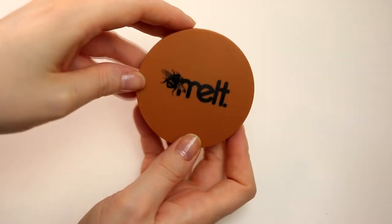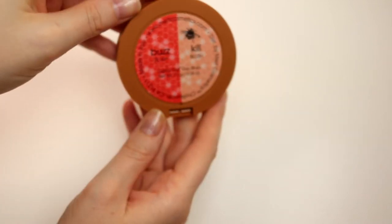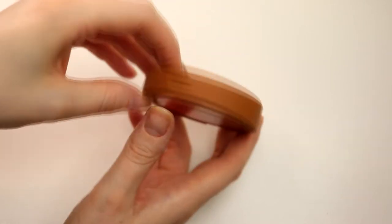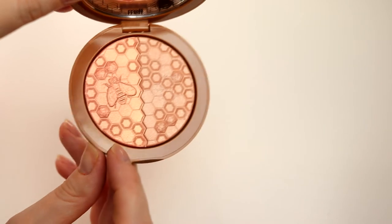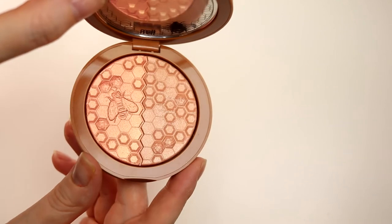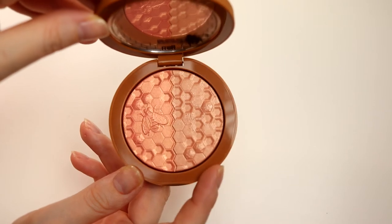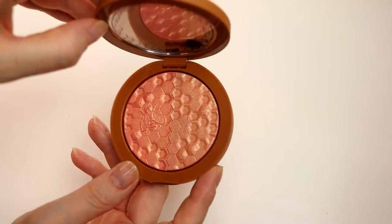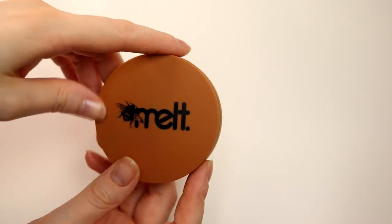So these are the two powders I'm bringing. And then for cheek products I think I'm going to take this one - I really like this. This is the Melt Busquil Gel Dust Duo Blush. So this is a blush and a highlighter. There you can see the blush color and there you can see the highlight color. I actually really like this - the highlighter is not anything special but I like how it looks, and the blush is so good. I really like it. So this I'm going to take with me.